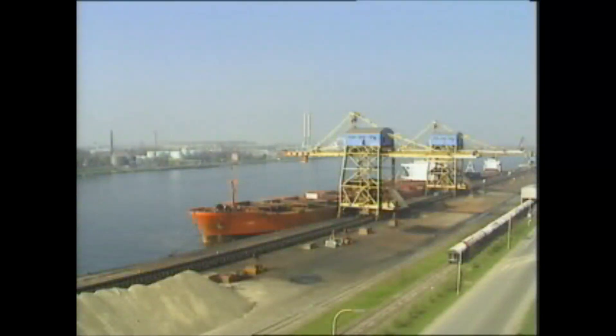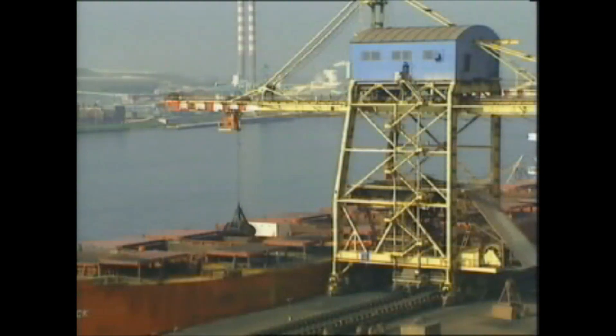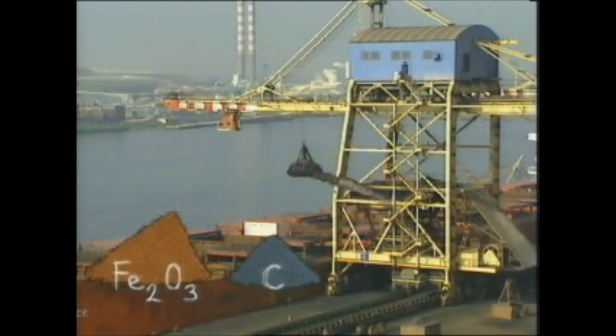Steel making. The process basically starts with the production of iron, of which the raw materials are iron ore, coal, and limestone.